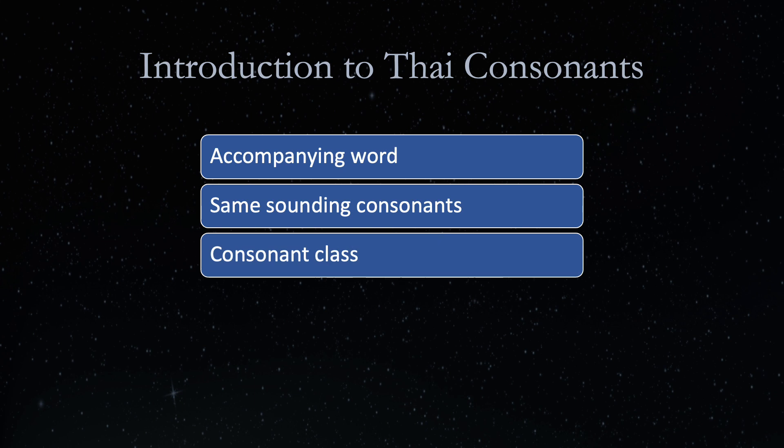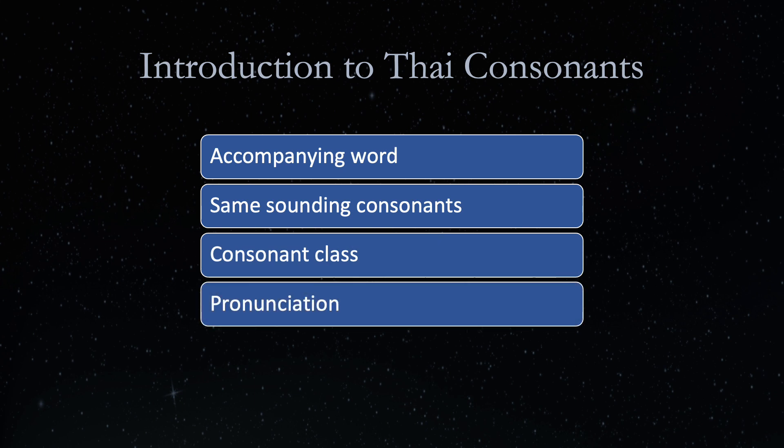Thai consonants are grouped into low, middle, and high class consonants. All Thai consonants are pronounced in a single syllable with the OR vowel sound. The low and middle class consonants are pronounced in the middle tone, while the high class consonants are pronounced in the rising tone.